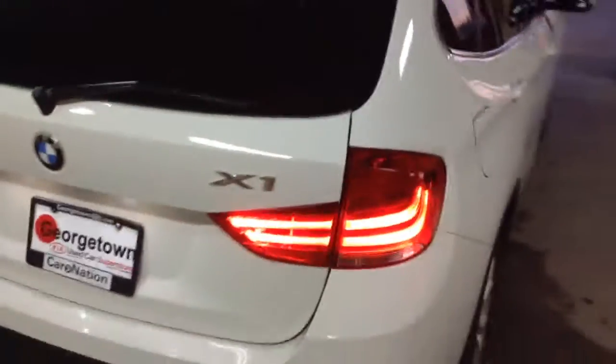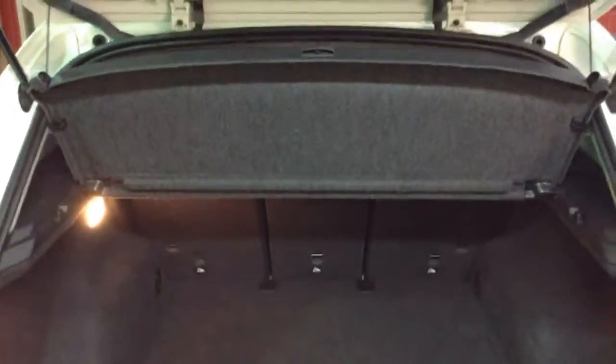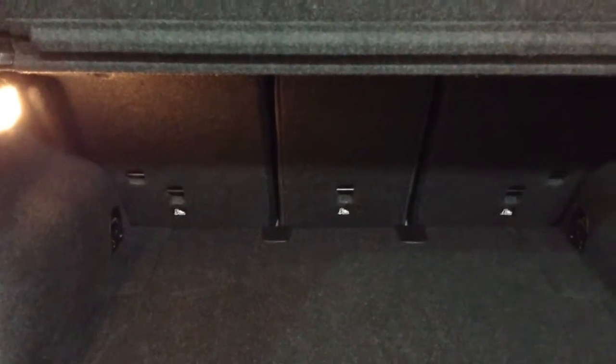Continuing to walk around the vehicle — as you can see, it does say the X1, so it does have the four-wheel drive. As we go into the back, there's lots of cargo room, a privacy cover, as well as the seats do split down three ways.